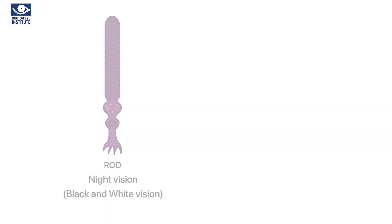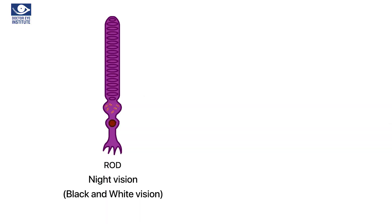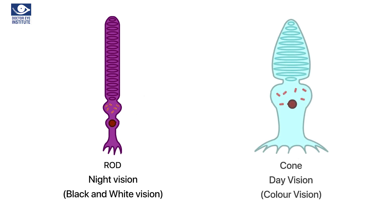The light-sensitive cells in the retina are of two types: the rods, which help in nighttime vision, and the cones, which help in daytime vision, color vision, and fine vision. The human retina has nearly 120 million rods and 6 million cones.